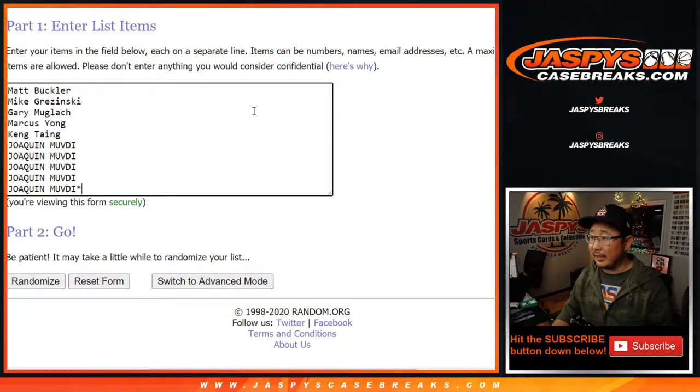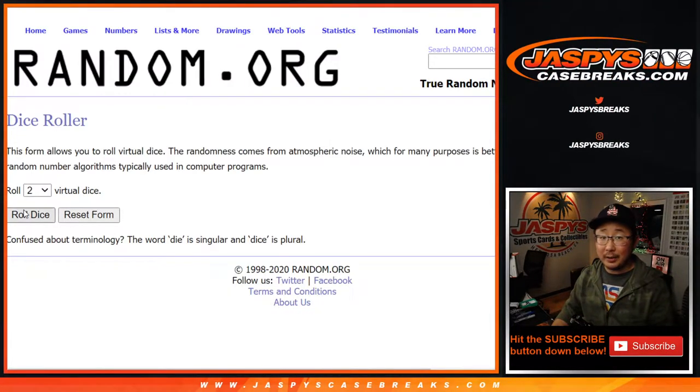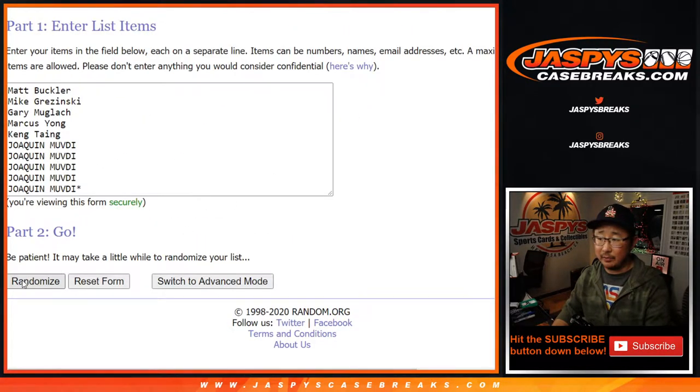Big thanks to these folks for getting into the action, thank you. The numbers are right there, let's roll it — let's randomize each list, four and a two, six times for names and numbers.